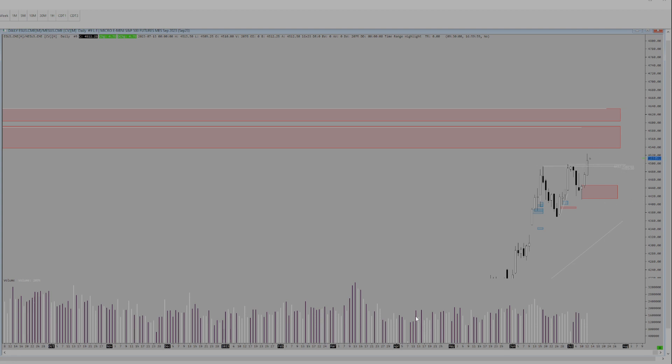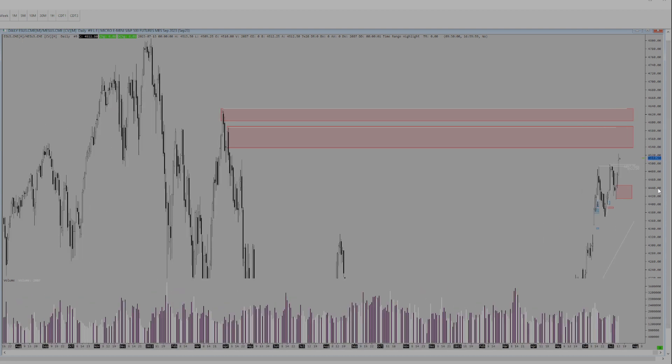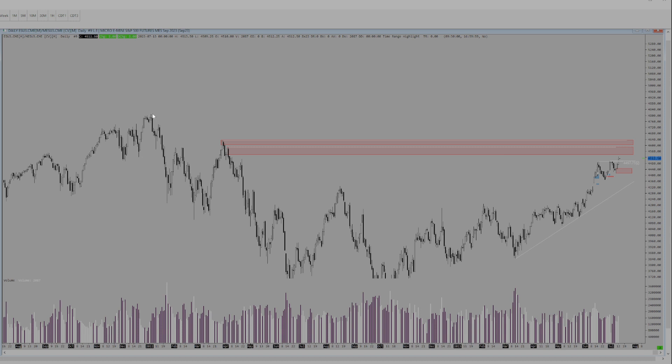Those two highs are being broken. So I went to the daily looking for some levels that we could possibly use as targets or potentially short from. That brings us to this big daily chart — this is our all-time high here, kind of 2022, pardon me.